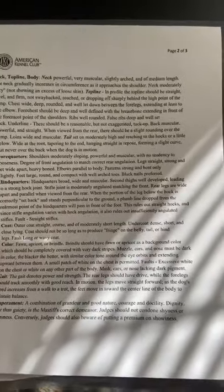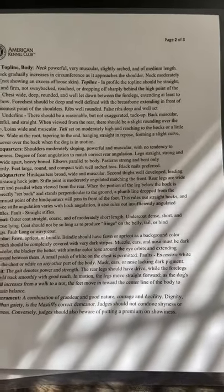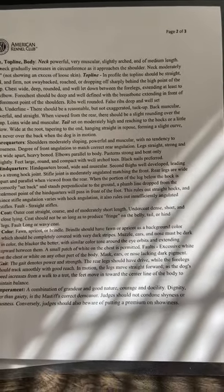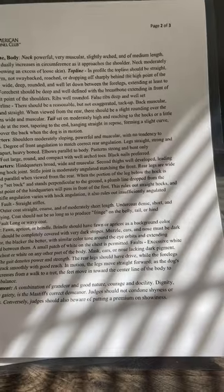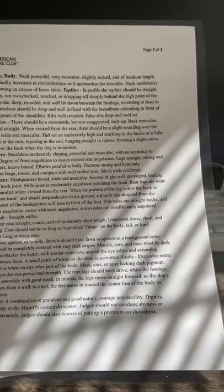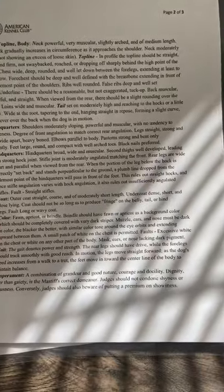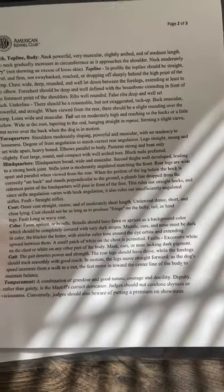Hindquarters: broad, wide, and muscular. Second thighs well-developed, leading to a strong hock joint. Stifle joint is moderately angulated, matching the front. Rear legs are wide apart and parallel when viewed from the rear. When the portion of the leg below the hock is correctly set back and stands perpendicular to the ground, a plumb line dropped from the rearmost point of the hindquarters will pass in front of the foot. This rules out straight hocks, and since stifle angulation varies with hock angulation, it also rules out insufficiently angulated stifles. Fault: straight stifles. This explains why in dog shows you see people making their dog stand a certain way with their back legs out a little bit — they're showing that their dog meets this hindquarters standard.